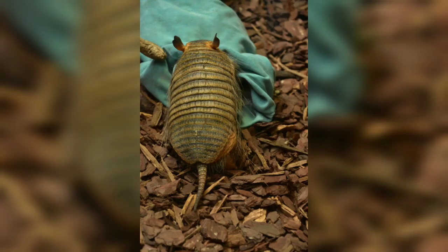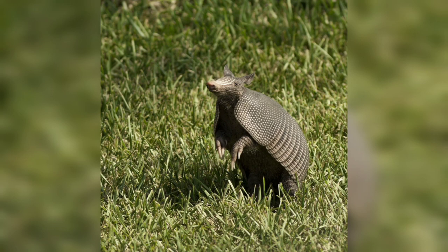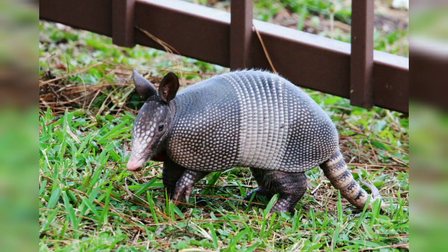The nine-banded armadillo is one of the most well-known and widespread species within the Dasypodidae family. Native to North, Central, and South America, this species has adapted to a variety of environments, from grasslands to forests.